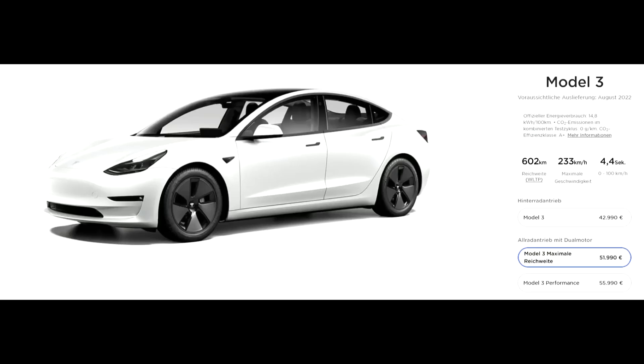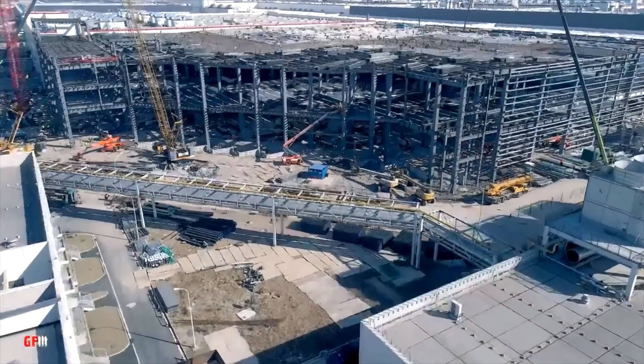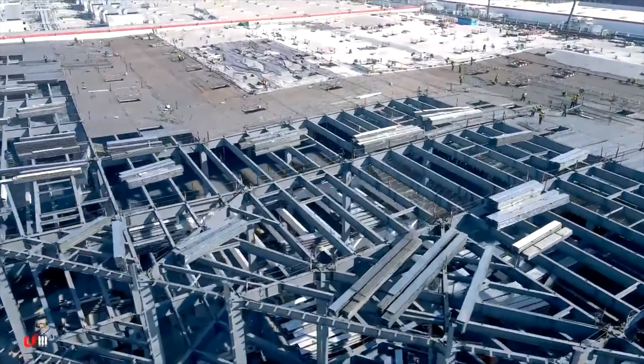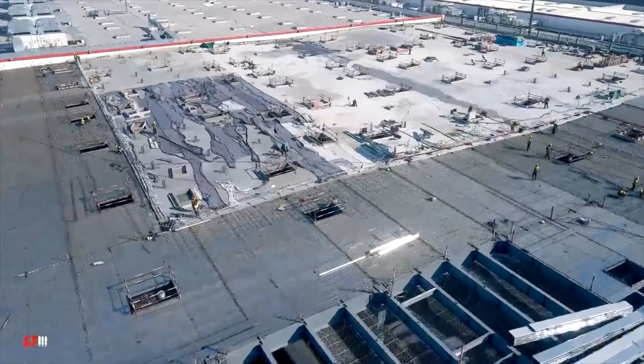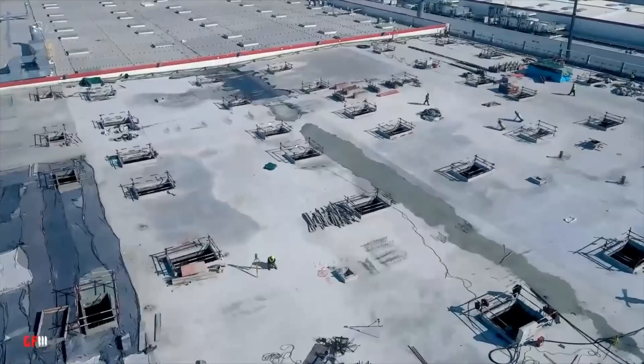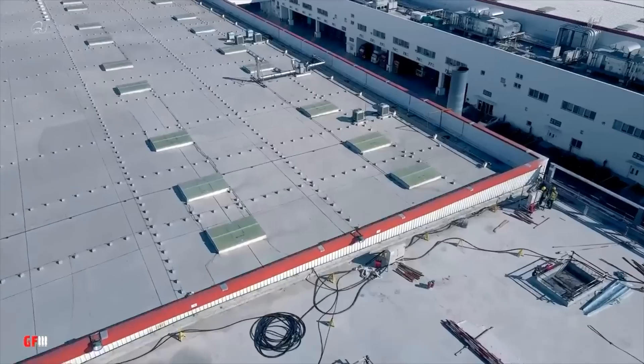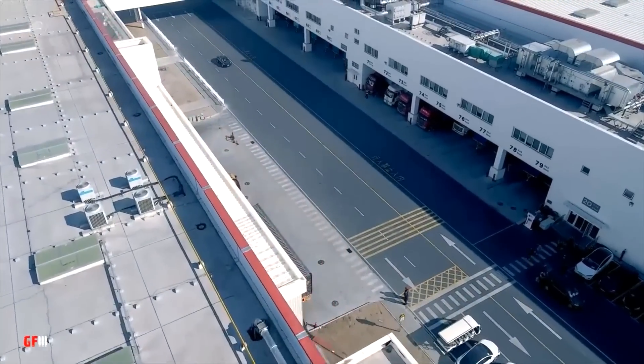We now have the Model 3 in Europe, and this is getting insane as well. The max range version is now available in August. My feeling is that Tesla likes to push delivery times back a bit, because officially you can still receive the Model Y Long Range in February. The situation in Europe is that more and more people are waiting for Grünheide to open to get their cars from there rather than from China. Based on the news about how much lighter the Grünheide car is, that makes a lot of sense.